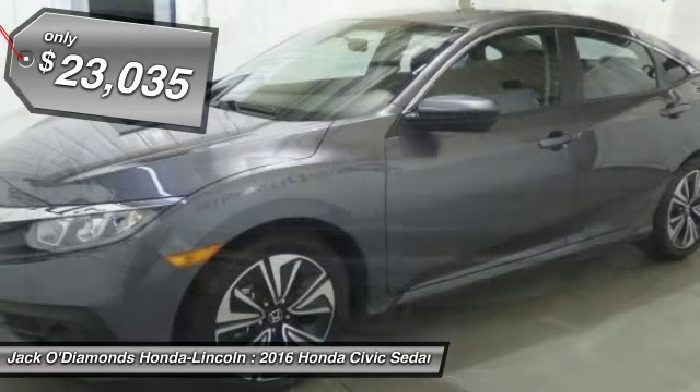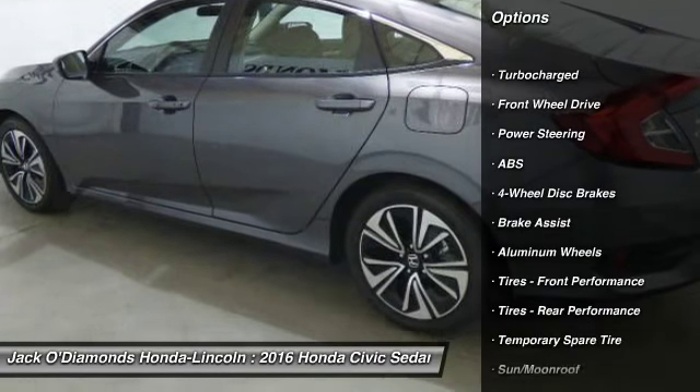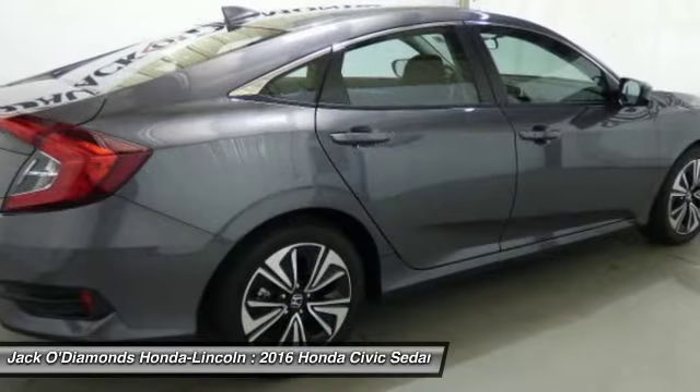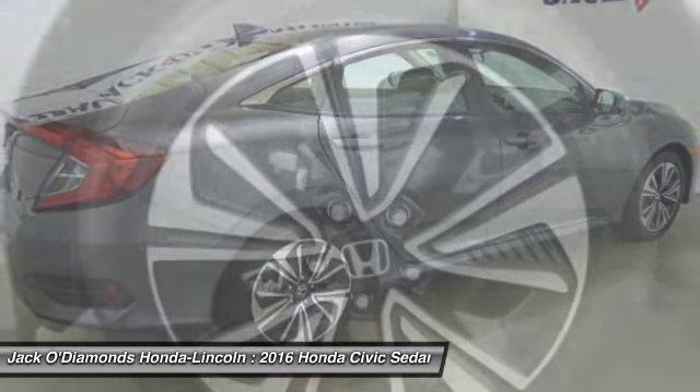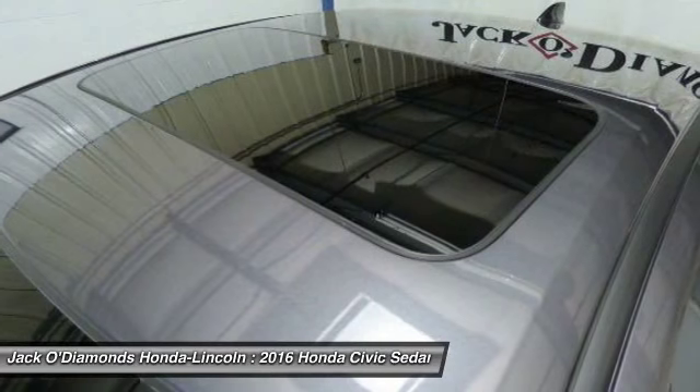Here are some of this vehicle's great options: steering wheel audio controls, traction control, remote engine start, stability control, keyless entry, anti-lock braking system, backup camera, Bluetooth, moonroof, power steering.